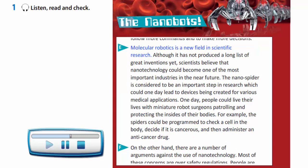Molecular robotics is a new field in scientific research. Although it has not produced a long list of great inventions yet, scientists believe that nanotechnology could become one of the most important industries in the near future. The nanospider is considered to be an important step in research which could one day lead to devices being created for various medical applications.